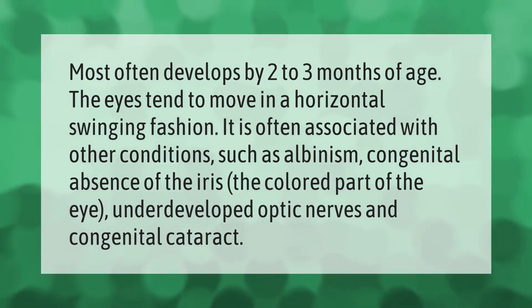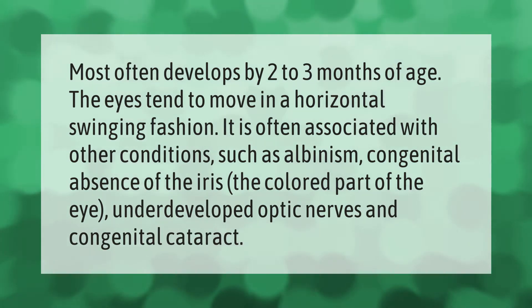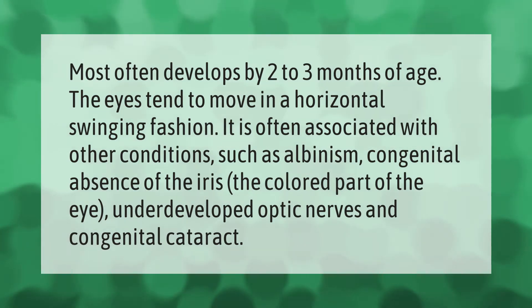Nystagmus most often develops by two to three months of age. The eyes tend to move in a horizontal swinging fashion. It is often associated with other conditions such as albinism, congenital absence of the iris (the colored part of the eye), underdeveloped optic nerves, and congenital cataract.